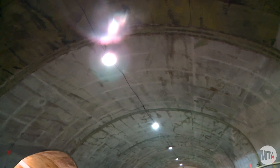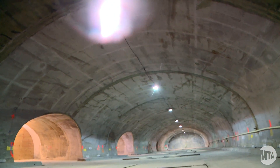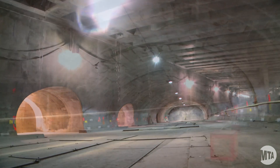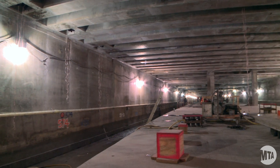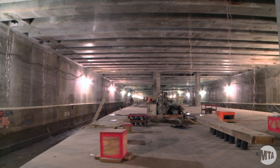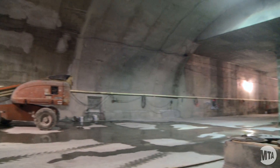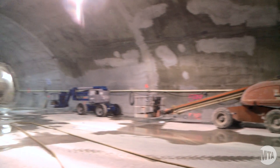The passenger experience is going to be entering upon a 21st Century Station. As you can see, we have very large, robust space for the passengers to circulate in. This will be a one-of-a-kind station when it first opens up — truly a 21st Century Station in New York City transit subway.